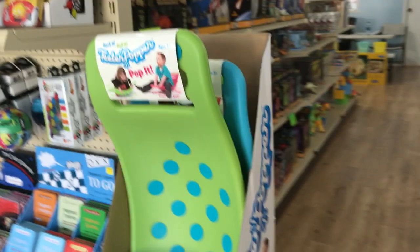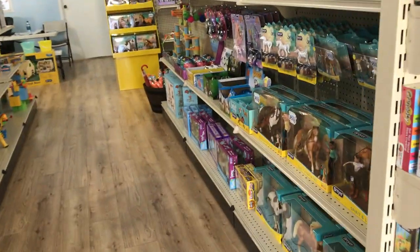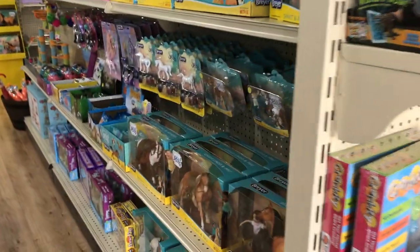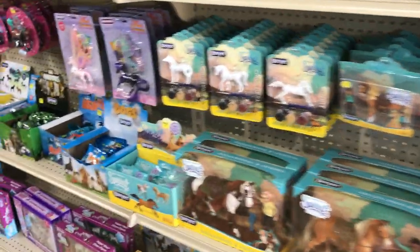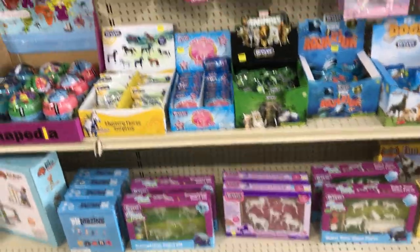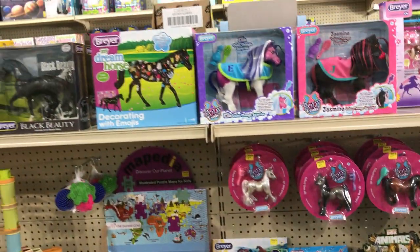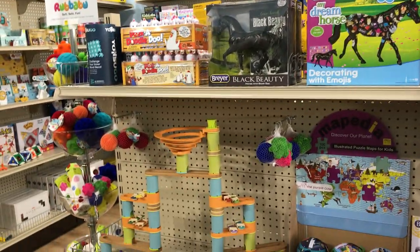The teeter popper — this has been pretty popular. And these are the smaller Briars in the Spirit Riding Free series. We have the wind dancers. We have a lot of paintable sets. We just sold out of the Paint Your Own Unicorn Briar set, but we have those on order and they should be in any day now.